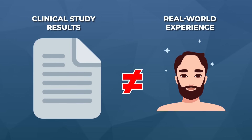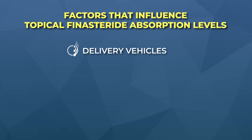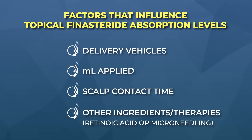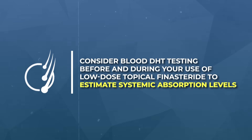So far, about half of people report no changes to blood DHT after starting the topical — which is exciting and matches what the study suggests. But the other half report significant DHT drops of 35, 45, or even 70%. There's a discrepancy between the clinical study results and real-world experience, likely because it takes just a tiny amount of finasteride leaking into the blood to nearly match oral finasteride's DHT reduction. Factors like delivery vehicles, milliliters applied, scalp contact time, and use of other skin-penetration enhancers like retinoic acid or microneedling create a lot of individual variability. So consider doing blood DHT testing before and during use to estimate your systemic absorption and adjust accordingly.